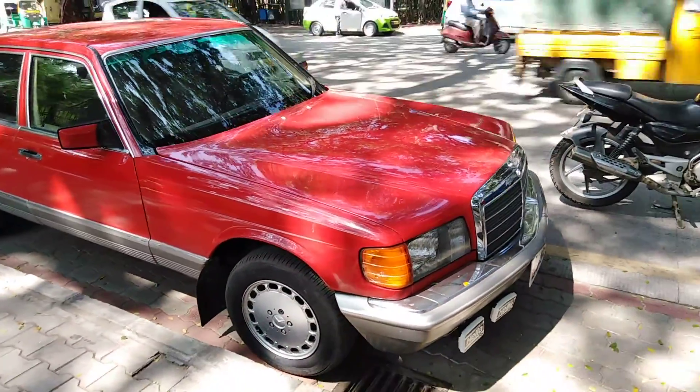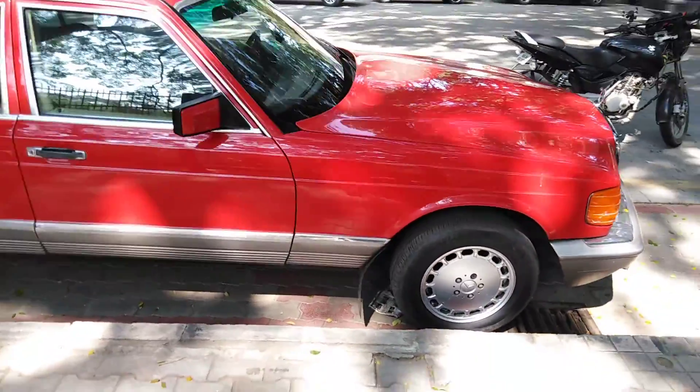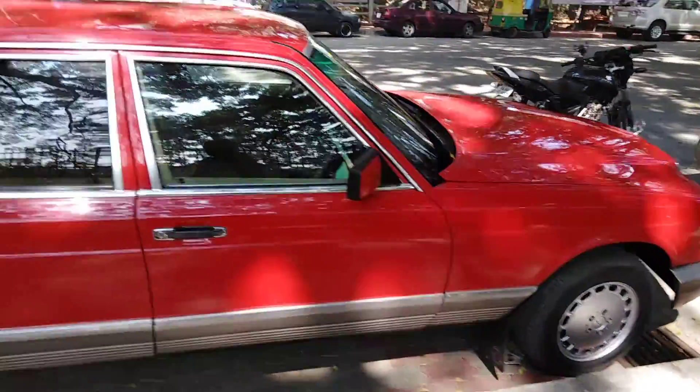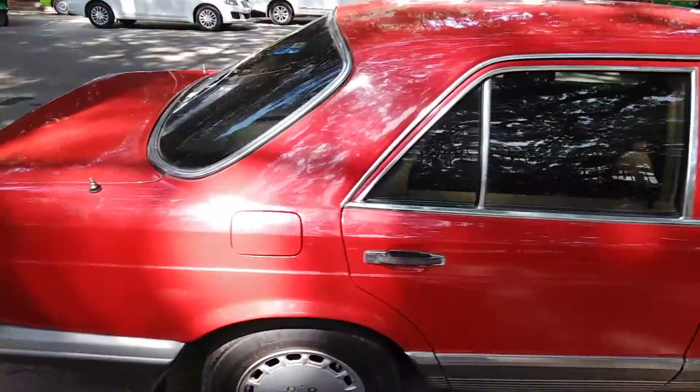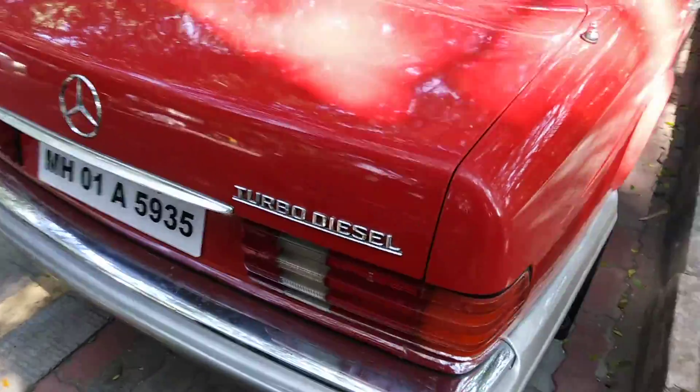Wow, look at this beach car. How beautiful is this beach car. I don't know which model this car is, but it's great. Mercifully maintained and restored. The model number is the turbo diesel. Look at this car.